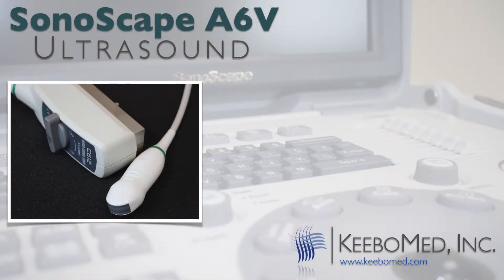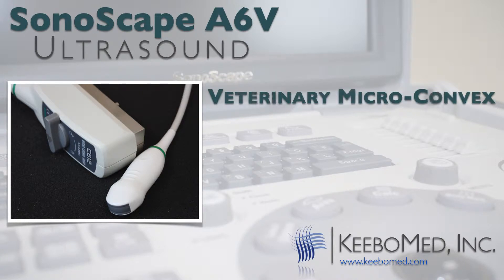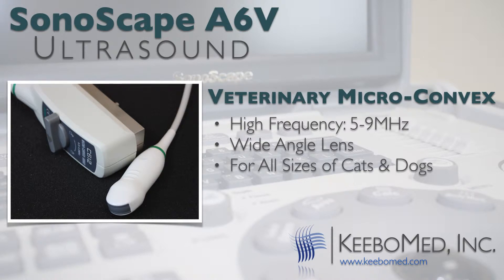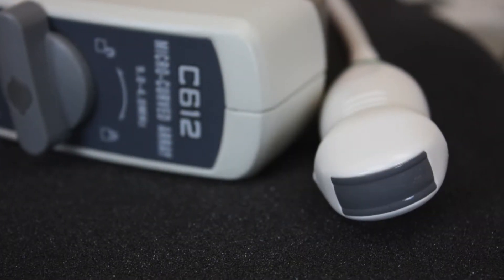The A6V has a unique veterinary abdominal microconvex probe. This probe has a frequency of 5 to 9 megahertz — most probes have a frequency only up to 8 megahertz. It also has a very wide angle and is good for examinations of all sizes of dogs and cats. The probe is very small and lightweight and works well even with the smallest animals.